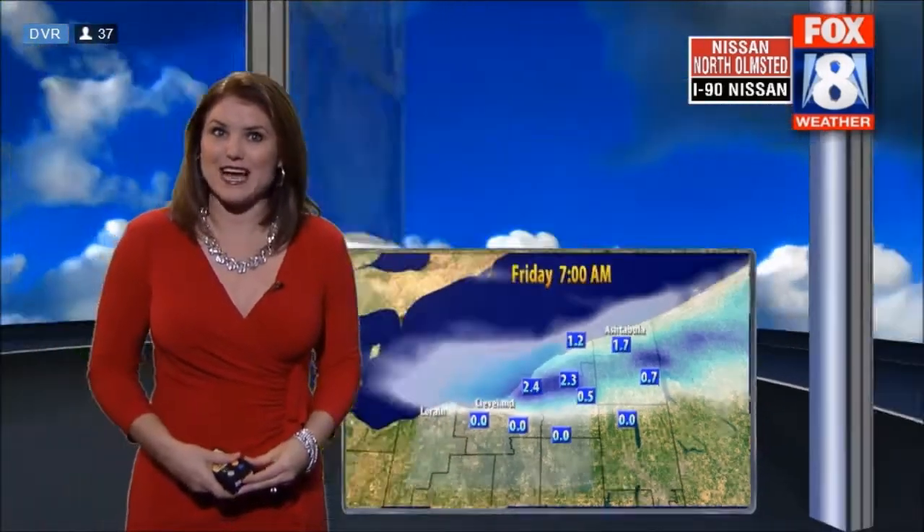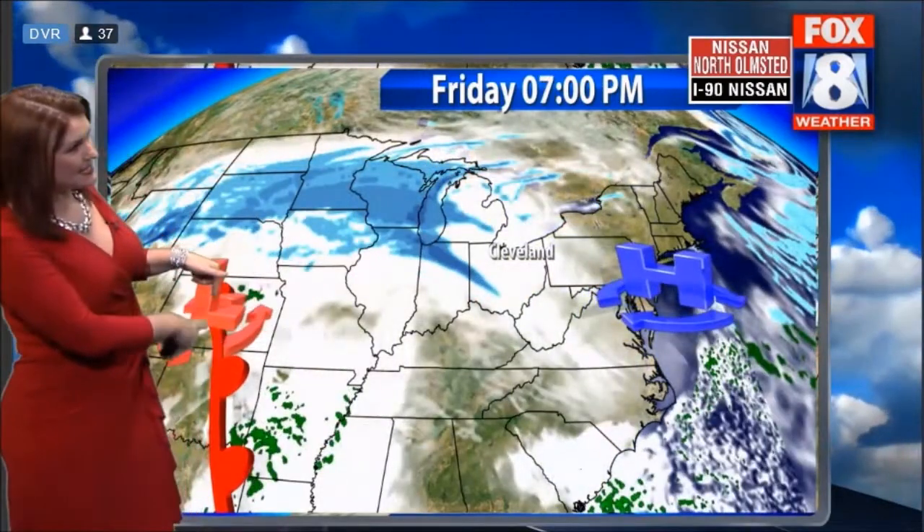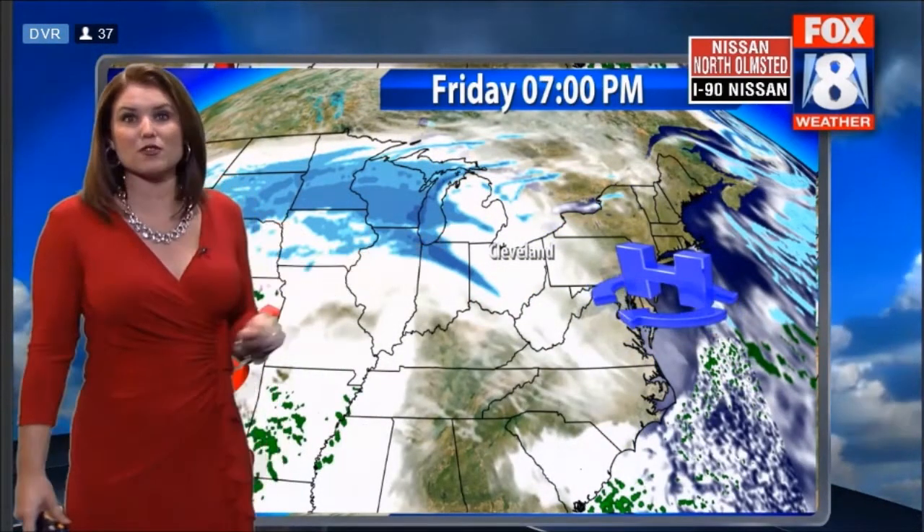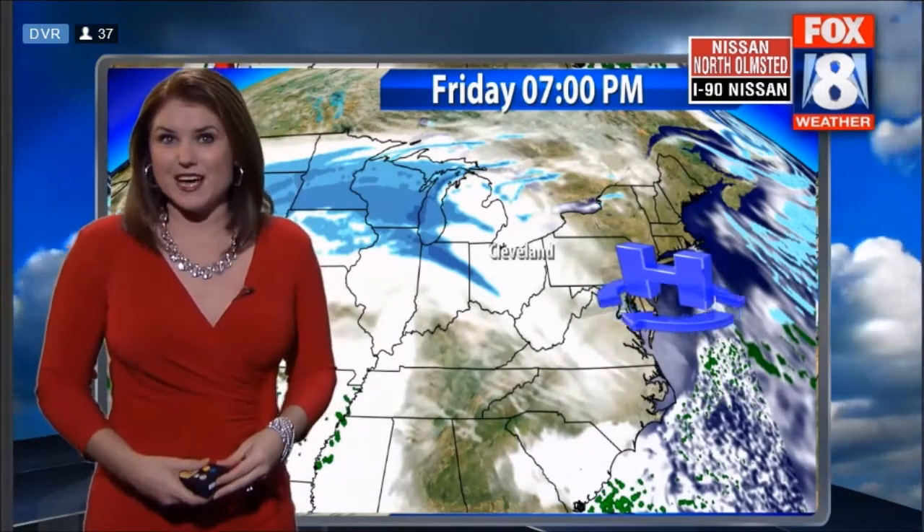Outside of the snow belt, absolutely nothing — just a few decorative flurries at times. High pressure is going to shut it off, so really after midnight tonight I do expect things to wind down. Our next system up to bat is a panhandle hook — it's going to move into our area bringing a warm front first, so the snow that starts things off will eventually change over to some freezing rain and rain.